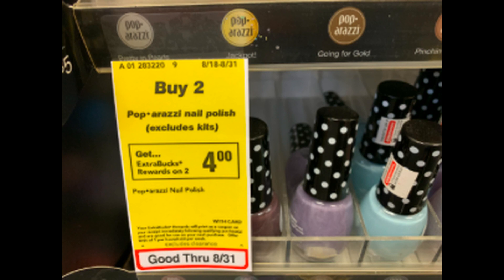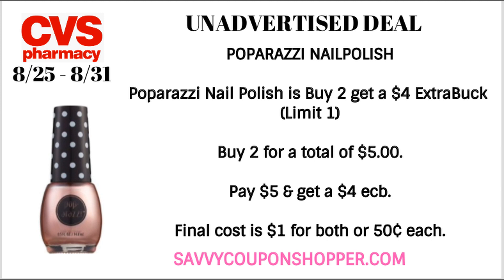This deal is showing up in some regional ads — it's not in mine, but it is valid in store. It's on the Paparazzi nail polish. Buy two and you'll get a $4 ExtraBuck. The deal has a limit of one. Grab two for $5, get back the $4 ExtraBuck, making them a dollar for both or only $0.50 each.